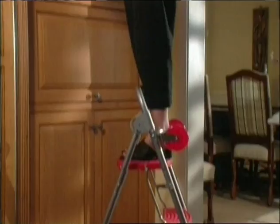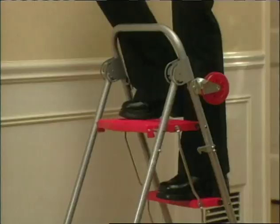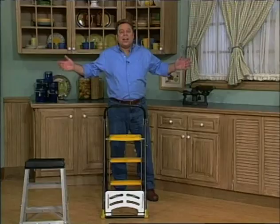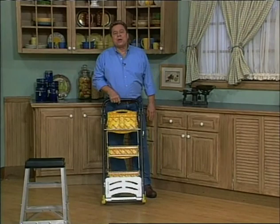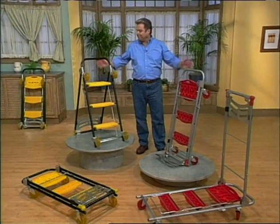Hang drapes, reach kitchen cabinets, change a light bulb, get to the top of your SUV or motorhome — you'll use your Total Trolley every day in every way. You'll never have to lift it if you don't want to, because it's got wheels so you can roll it wherever you need it. That makes it great for everyone of all ages. Plus, it comes in two great color combinations.